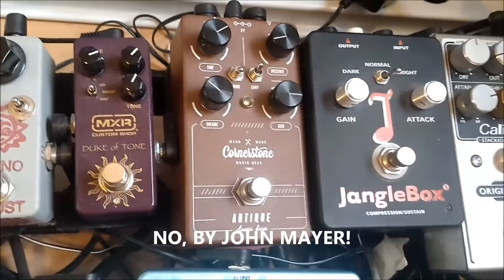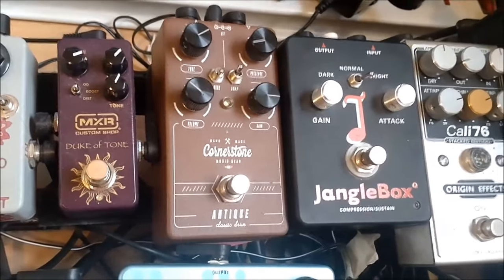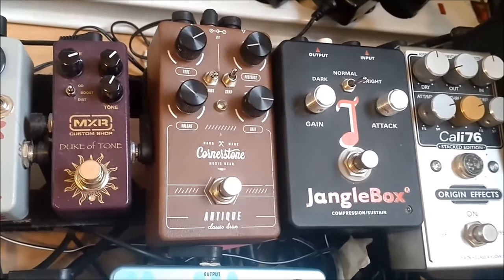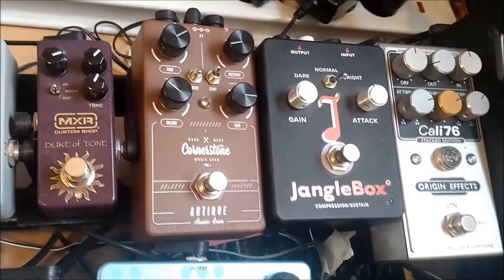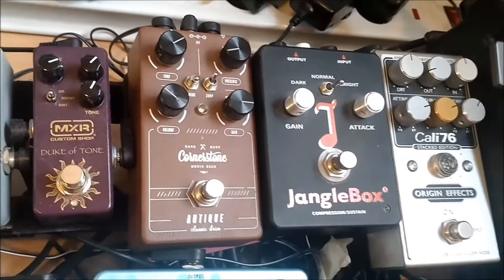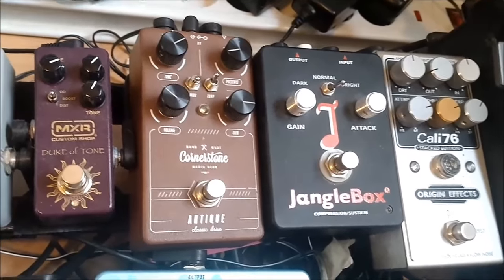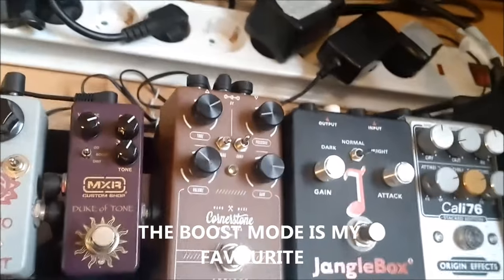Then we got the Duke of Tone by MXR, which is based on the Analog Man King of Tone. I think it's a really great overdrive. It pushes other overdrives very well. It sounds nice on its own. The hype of this pedal is real. Very good.